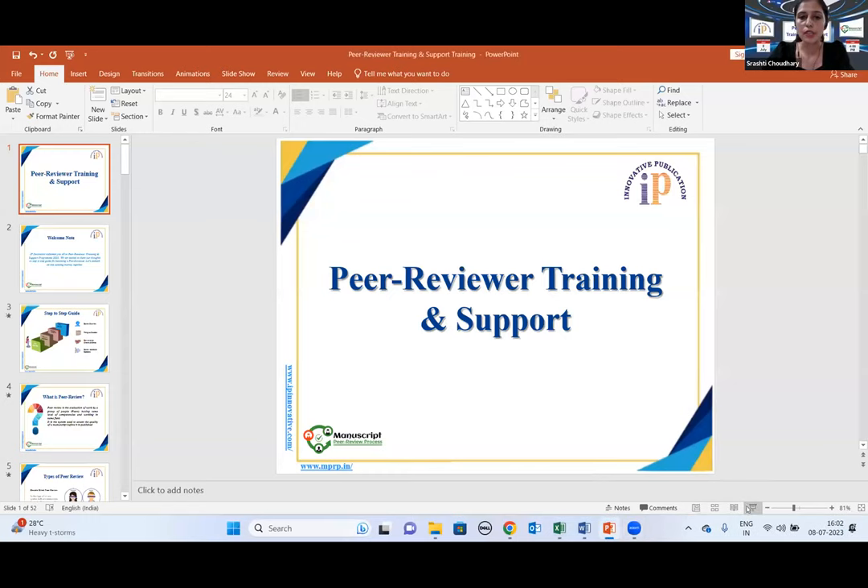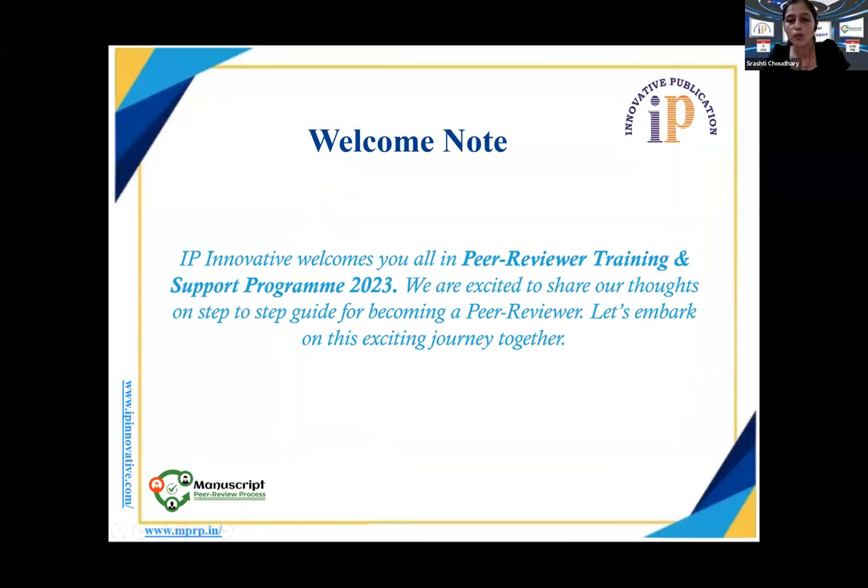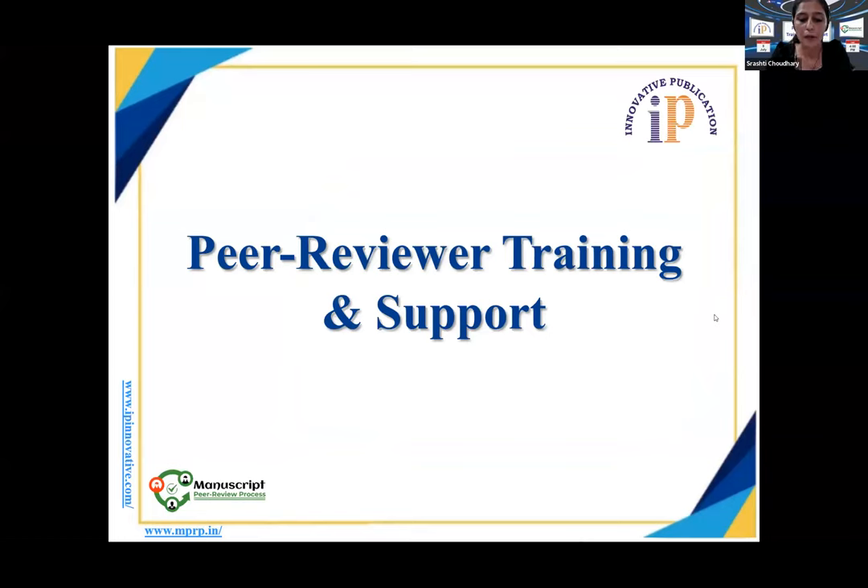Today's session is peer reviewer training and support program. We have divided this session into three parts. Dr. Satish Muthu will start with how to become a peer reviewer, types of peer review, and roles and responsibilities. Then Dr. Uma will explain how to review an article, ethics in peer review, and benefits of becoming a reviewer. Finally, I will explain the researcher's profile, NPRP, and how to join as a reviewer.